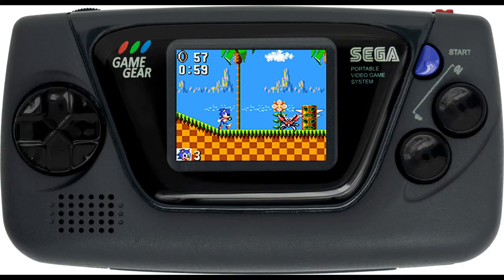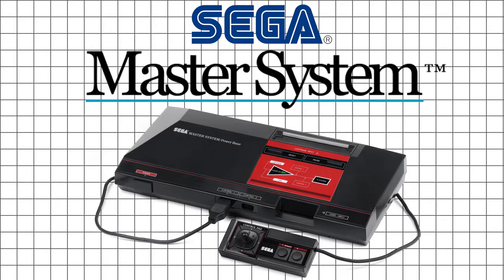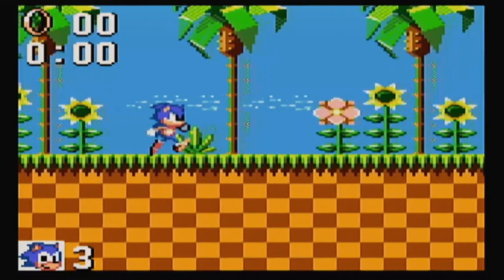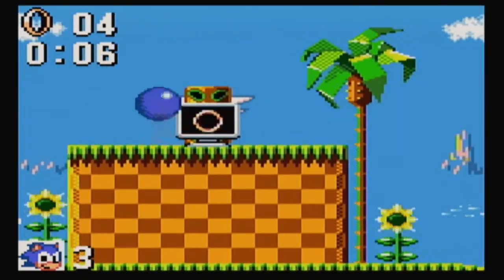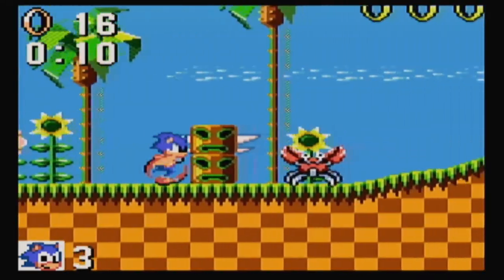This handheld console was released in the early 90s. It was made to compete with Nintendo's Game Boy, but it didn't really stand a chance against it. Its hardware is similar to Sega's Master System, which was made to compete with the NES, which also didn't stand a chance against it. They shared a similar game library. You can even play Master System games on the Game Gear with the use of an adapter. This system had a full-color backlit screen unlike the original Game Boy, but due to its absurd battery life and lack of compelling software and support, it was demolished by the Game Boy in terms of sales.